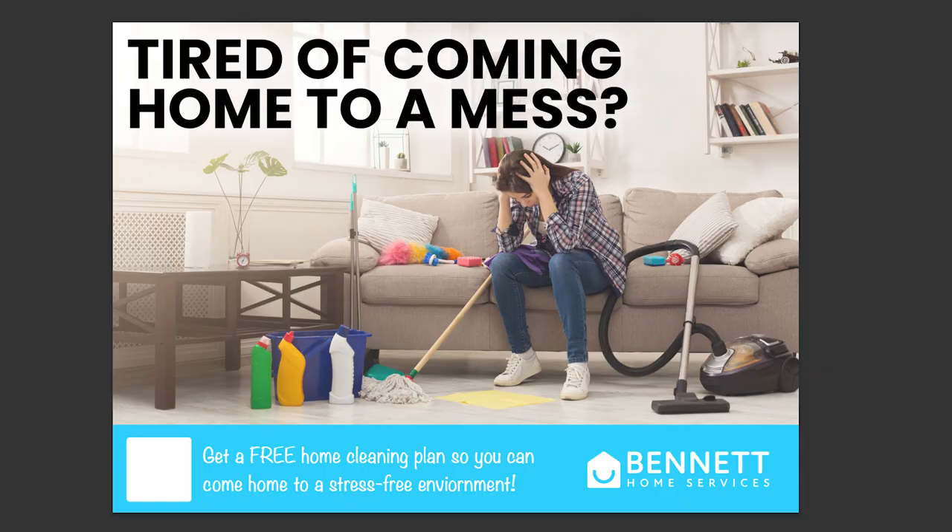Now we're on the computer and I'm going to start designing the whole concept we just created on the whiteboard. This is the design I have now — I took out the blue background and put a photo as a background of a woman with her head down, stressed. I put a blue bar at the bottom with information and the logo of our company. At the top I wrote 'Tired of coming home to a mess?' and then 'Get a free home cleaning plan so you can come home to a stress-free environment.'